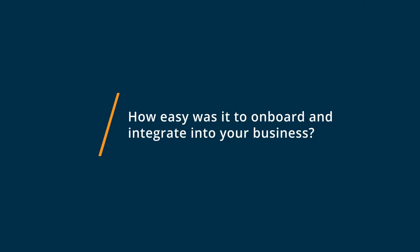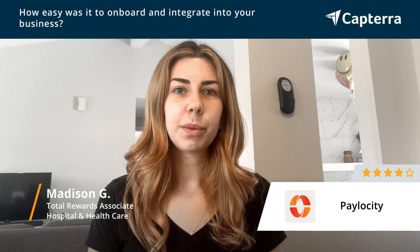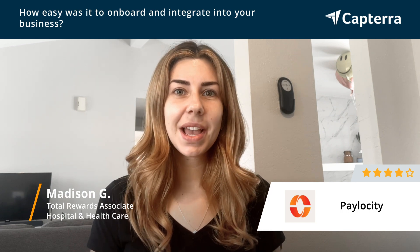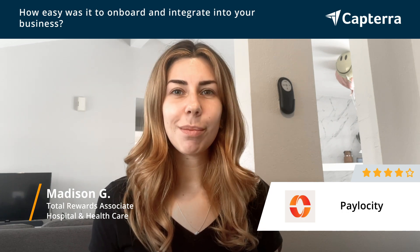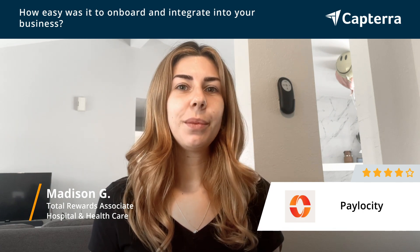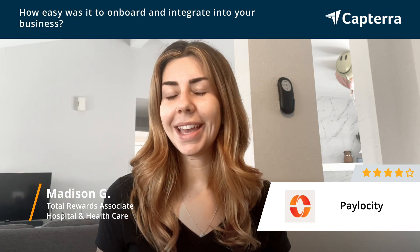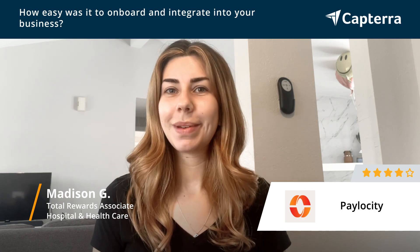I would say that setting up Paylocity was easier than we had experienced with our previous HRAS, although anytime you're setting up a new HR system, there's always going to be challenges and difficulties, but we did receive a good amount of support when setting up the system to make it as easy as one could hope that it would be.